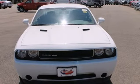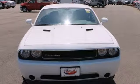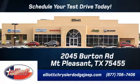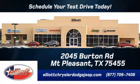Light them up in this brawny Dodge. Reward yourself and stop in today. Elliott Chrysler Dodge Jeep — schedule your test drive today. We are located just off I-30 on Burton Road in Mount Pleasant.